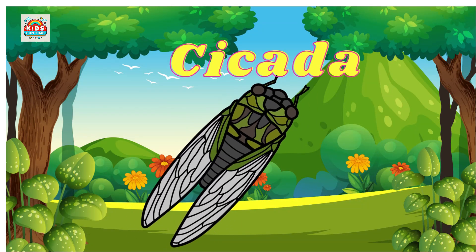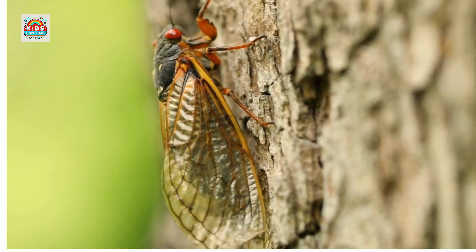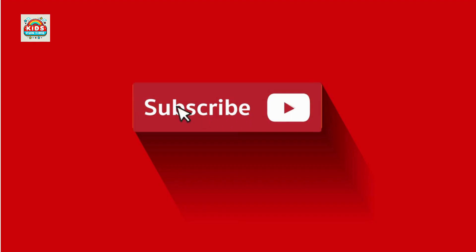Cicada. Makes loud noises in summer, has a long underground life cycle. Subscribe to the channel so you don't miss any of the exciting upcoming videos.